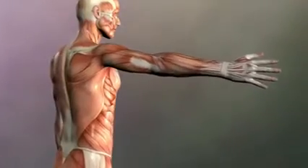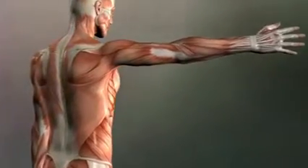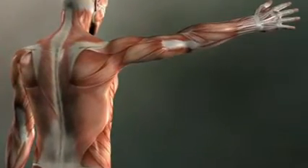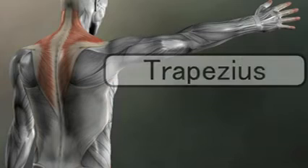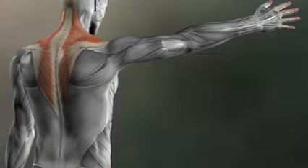Just because a muscle is located on the back doesn't mean it has anything to do with the spine. The latissimus dorsi actually moves the arm, and the trapezius moves the scapula. This brings us to an important distinction.